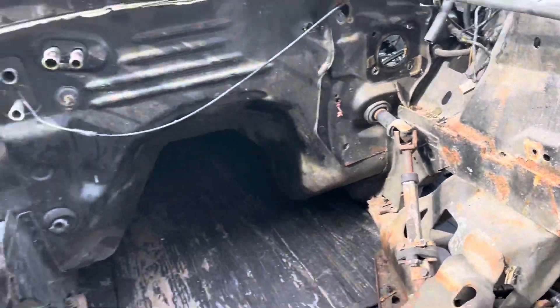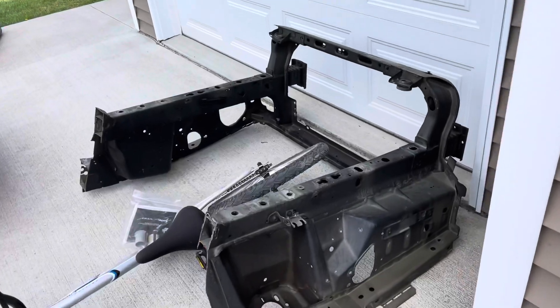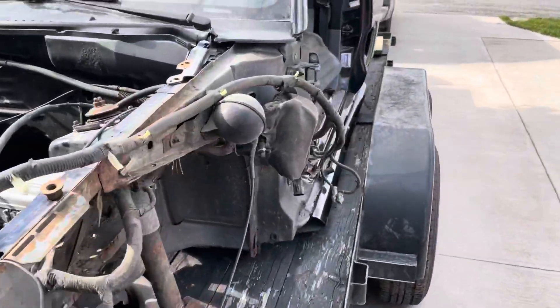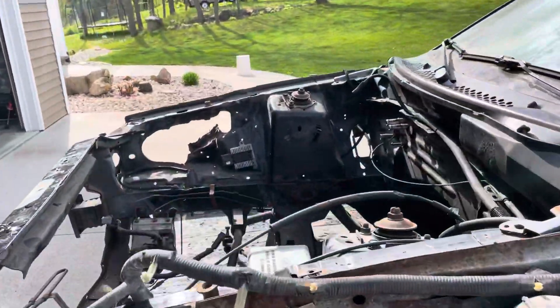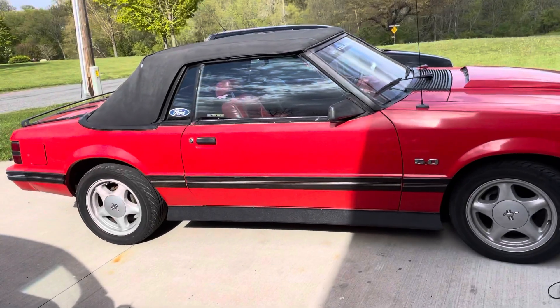Not quite as bad on the other side — probably could have fixed it. I do have this whole new front clip I bought off a 16,000 mile car, but I started looking at it and there's plenty of rust in the rear torque boxes and everywhere else. So I parted it out and this is what's left. I'm keeping the engine and transmission, hopefully for the next deal.